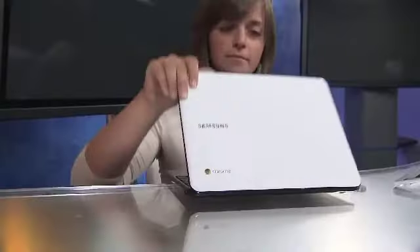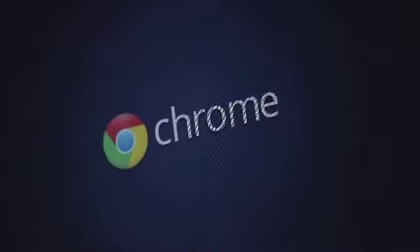First up on the Android side, the Samsung Chromebook. Starting at $429, it gives you access to the best of the web with no fuss. It's ready to go when you are — this bad boy boots up in less than 10 seconds.